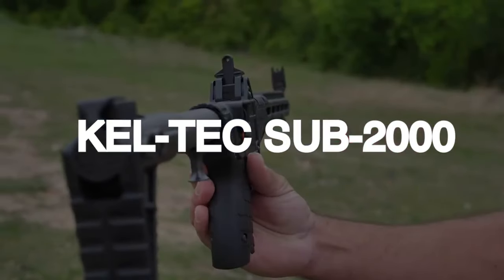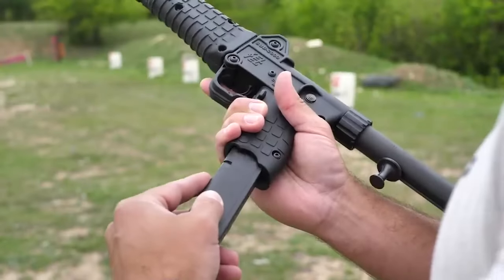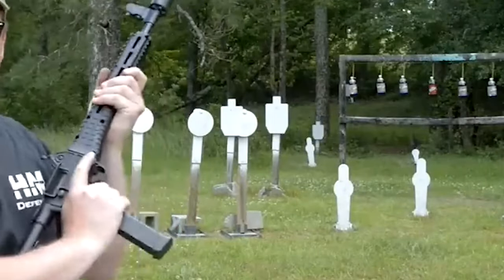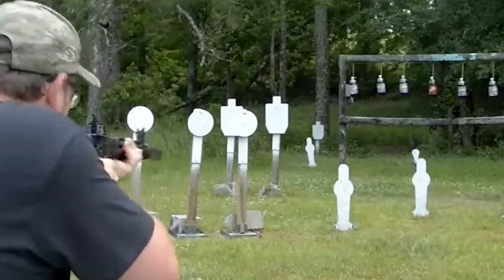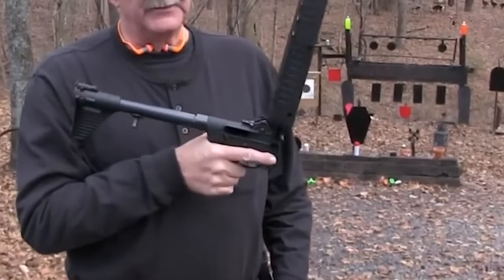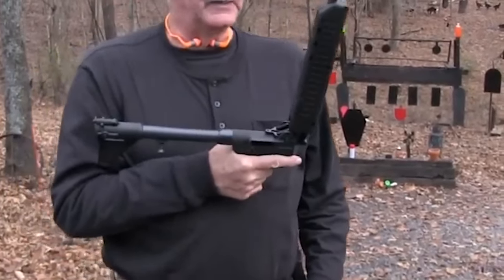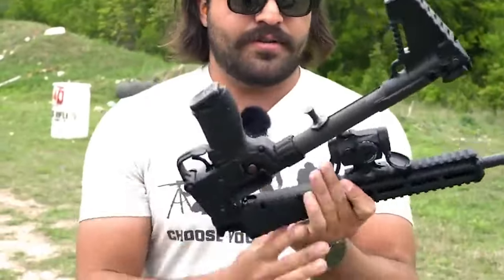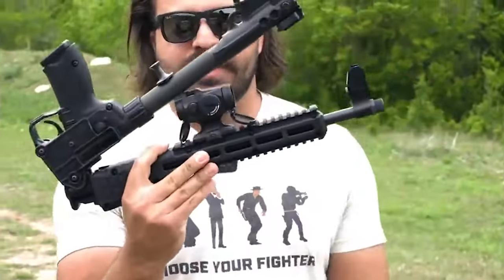Number 9: Caltech Sub 2000 – $500. In 2023, one of the most sought-after firearms on the market is the Caltech Sub 2000. This innovative semi-auto pistol-caliber carbine (PCC) has garnered immense popularity due to its unique folding design and versatile chambering options.